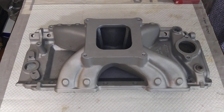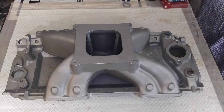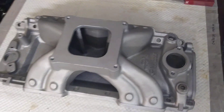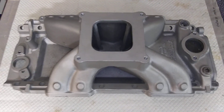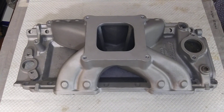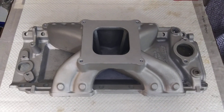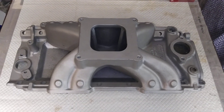I remember reading an article about Steve Brule — he runs the West Tech dyno. He built a 496 about 20 years ago, used the same intake here, a 1000 CFM HP Holley, and a big roller cam. But he made 780 horsepower using one of these on a 496.